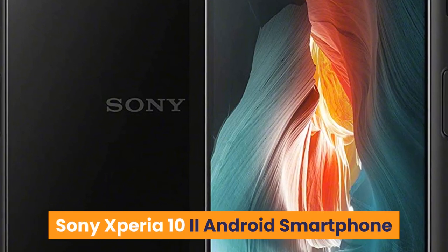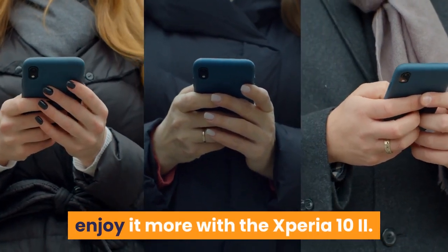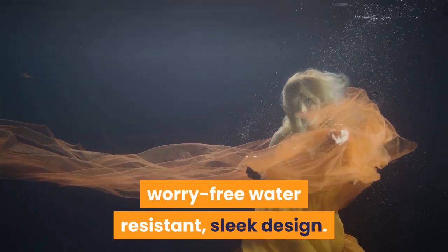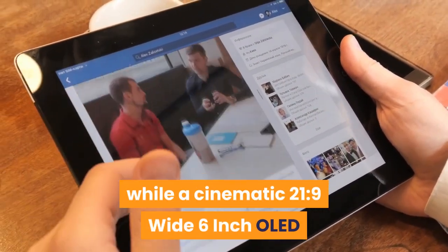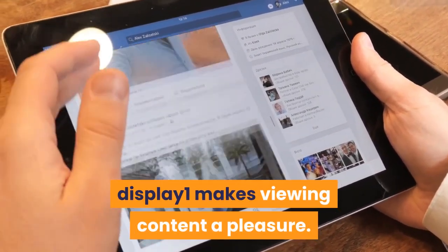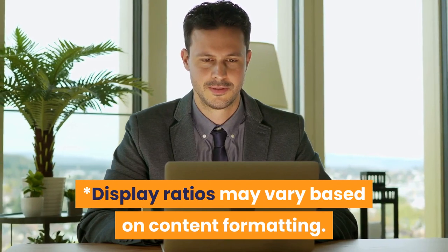Number five: Sony Xperia 10 II Android smartphone. Whatever you use your smartphone for, enjoy it more with the Xperia 10 II. Impressive viewing and capturing in a worry-free, water-resistant sleek design. A multi-window feature offers new ways to use your smartphone, while a cinematic 21:9 wide 6-inch OLED display makes viewing content a pleasure. You'll also enjoy more creative freedom for photos and videos thanks to the new triple-lens camera.